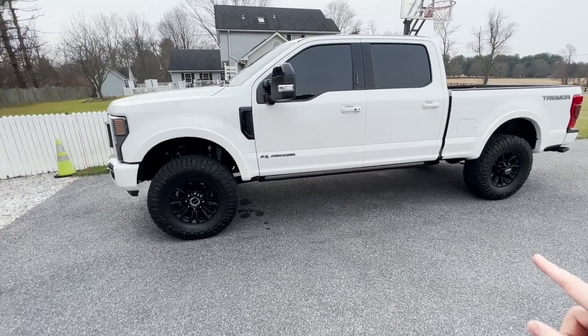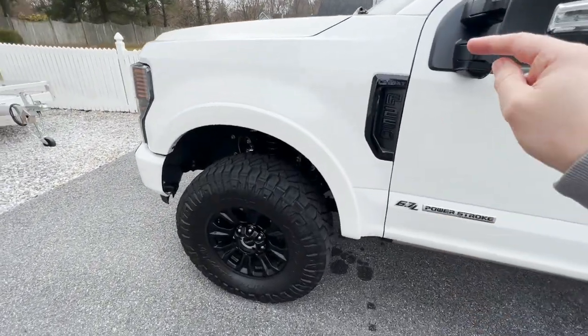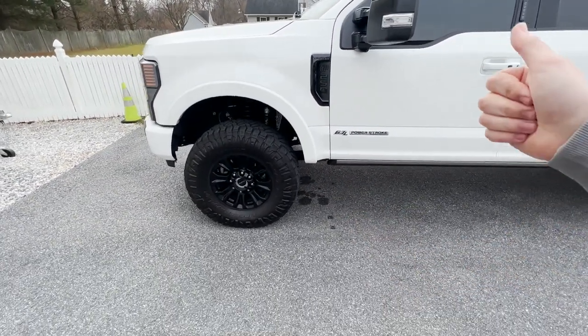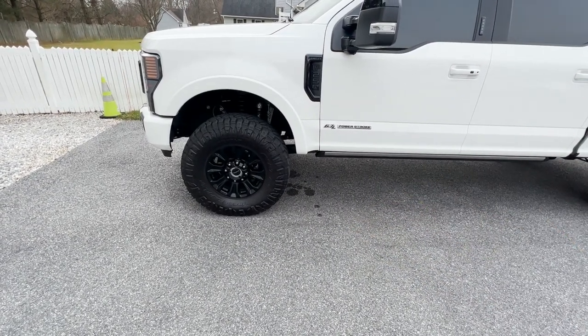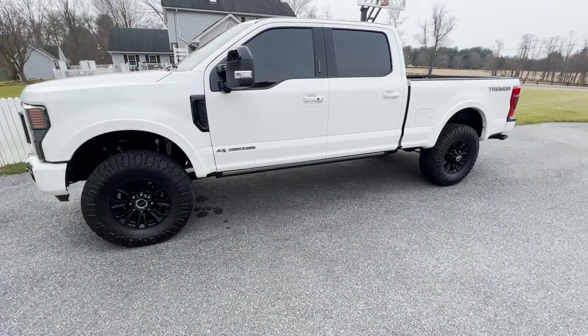Also keep a lookout for my F-250 Carli Commuter suspension review where I'll give you a full price breakdown, let you know if it was worth it, and compare it to the Pintop, Backcountry, and E-Venture Carli suspension systems. Thanks for watching as always and stay tuned for more videos.